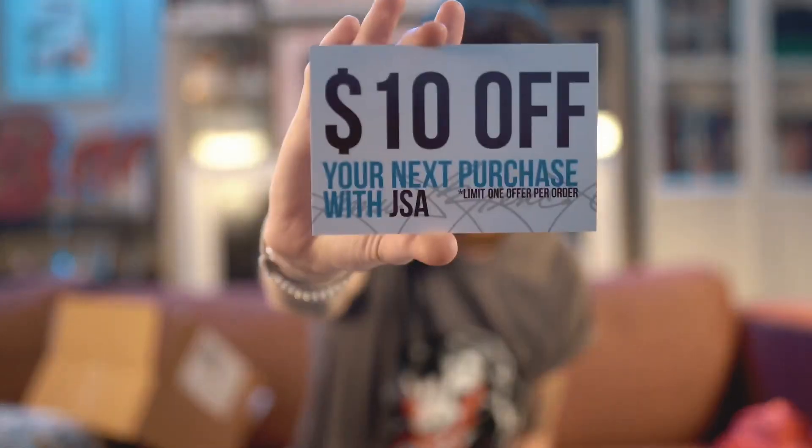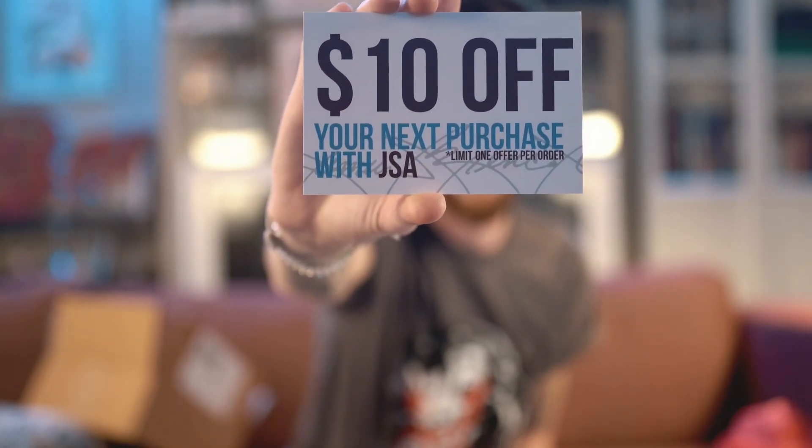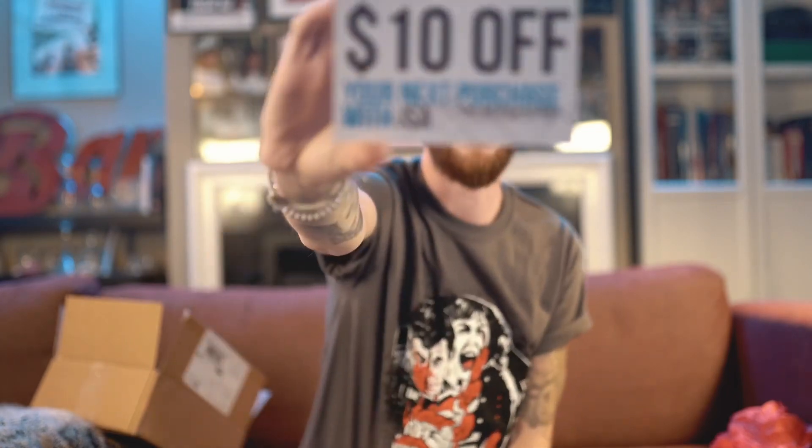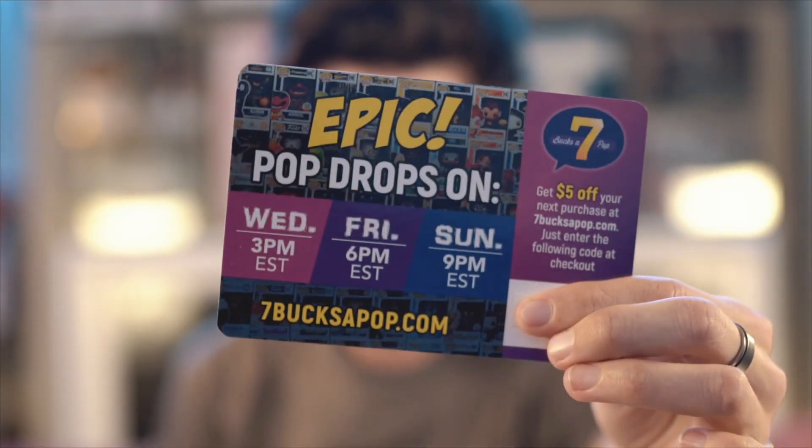Is this a spoiler sheet? They started including these, I think, this year — it's $10 off JSA authentication. If you had something to send in that was signed and wasn't authenticated and you want to get it verified for reselling purposes or something, they've included a $10 off JSA authentication coupon. And it looks like they're also working with 7 Bucks a Pop, which is another mystery box company that specifically does Funko Pops — five bucks off. That's neat too.